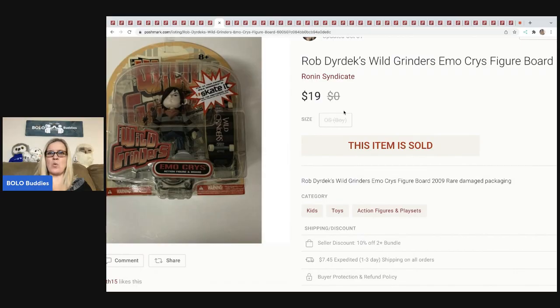The next item is this Rob Didex — I don't know how to say that, must be a skateboarder's name — Wild Grinders figure. I picked this up at a garage sale where I was buying out all the toys. Everything was new old stock. My cost of goods ended up being about $2 a piece when divided out. That was one of the best sales I've ever been to. I sold this for $19 and the buyer paid shipping.